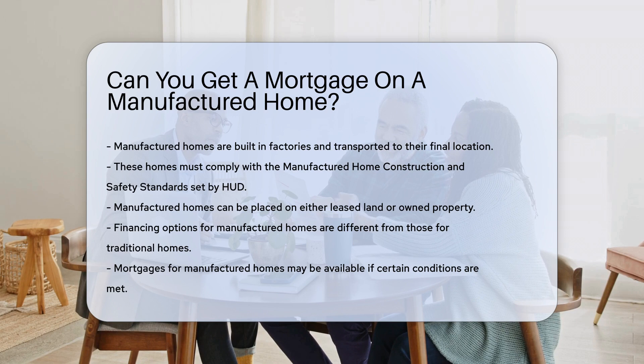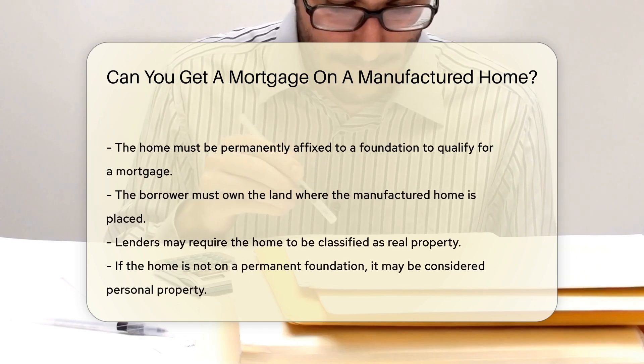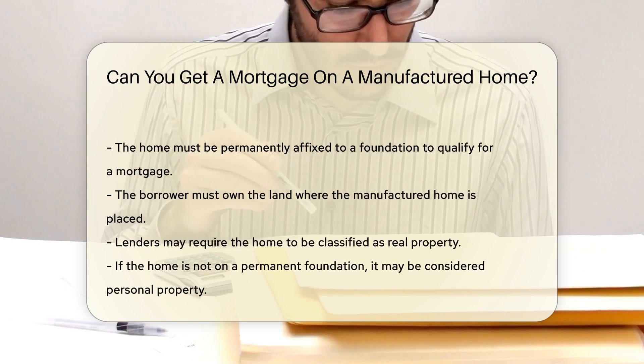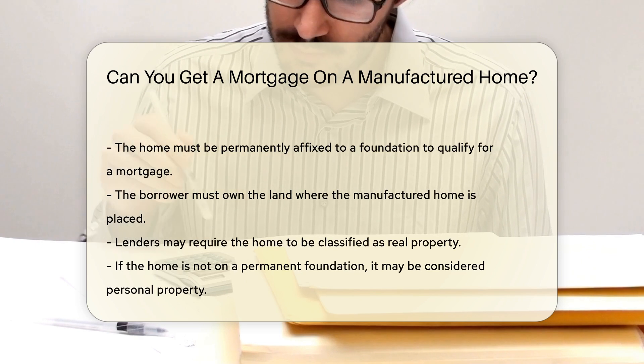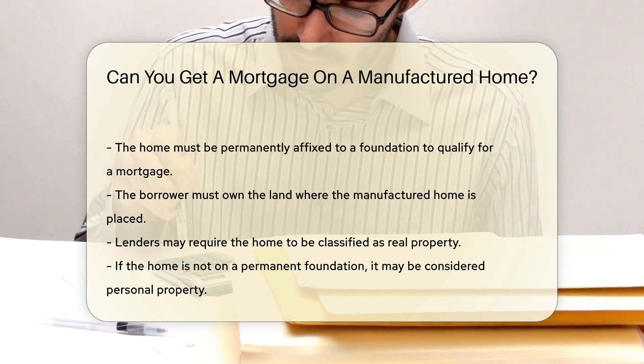Financing options for manufactured homes differ from traditional homes. Mortgages for manufactured homes may be available under certain conditions. The home must be permanently affixed to a foundation, the borrower must own the land where the home is placed, and lenders may require the home to be classified as real property.